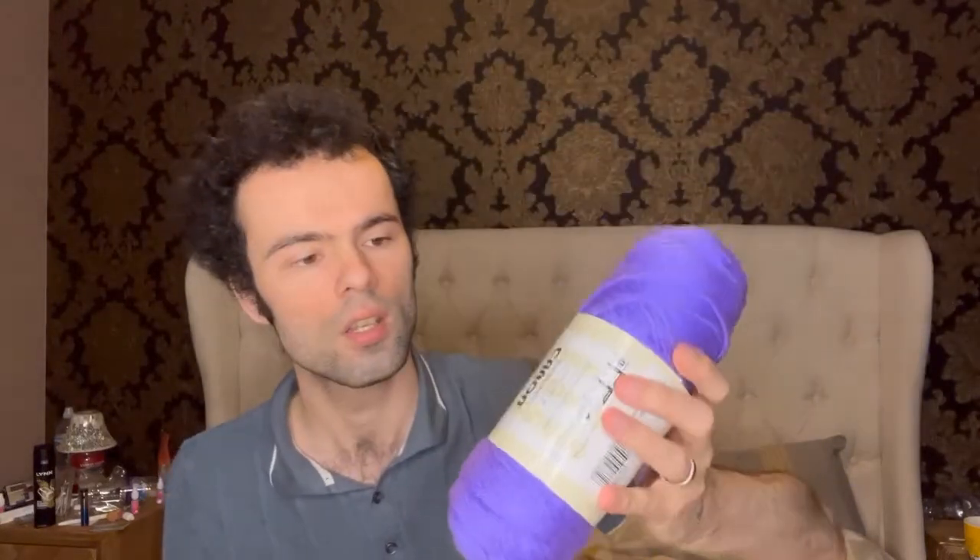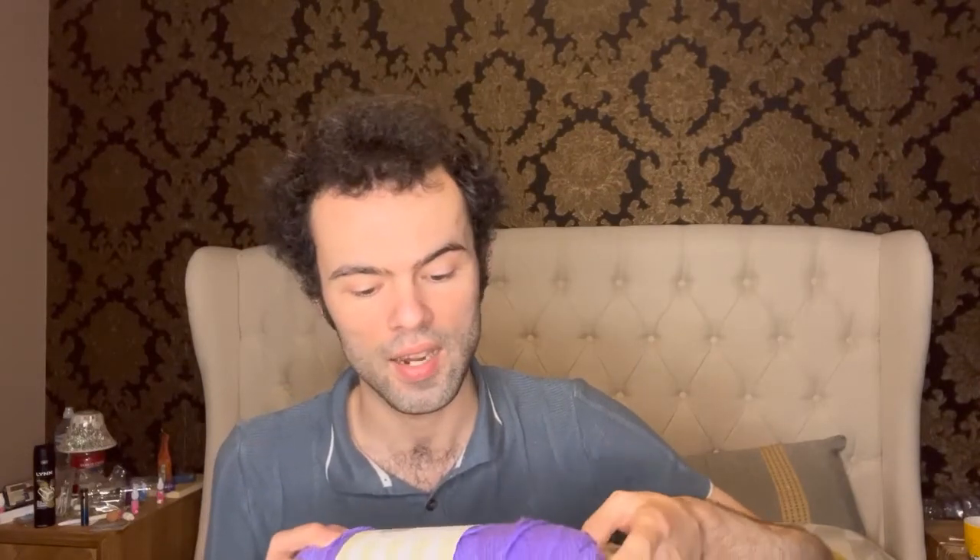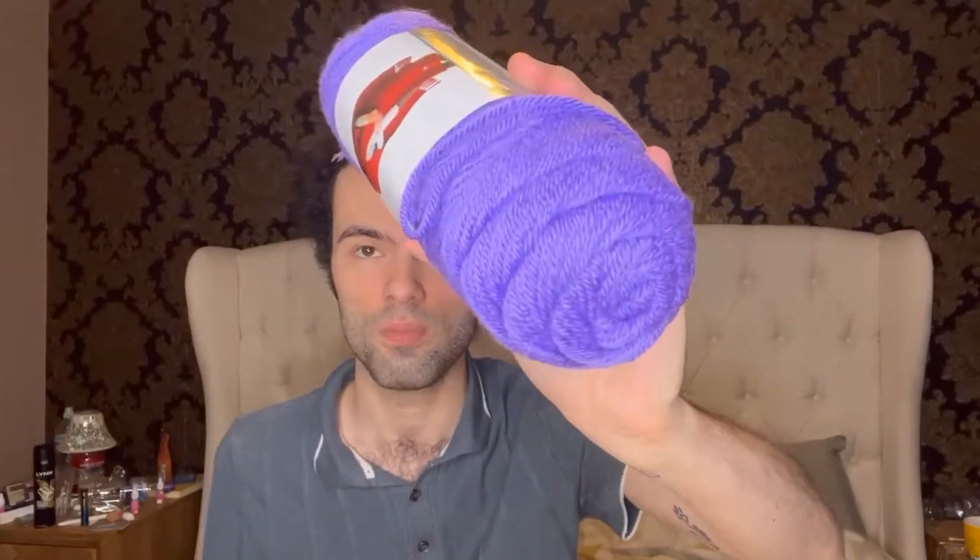So I have a purple Caron Simply Soft — it's 100% acrylic, a medium four weight, color 9610, a nice shade of purple. The yardage is 315 yards, 288 meters.